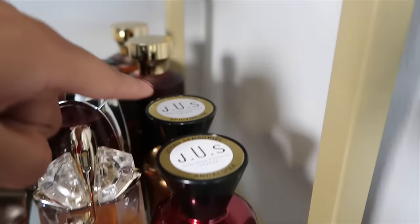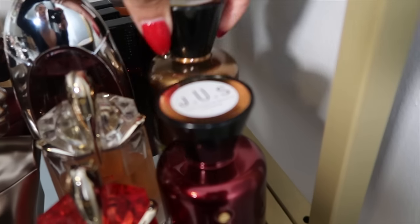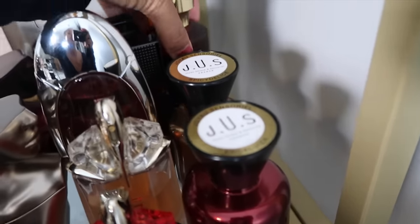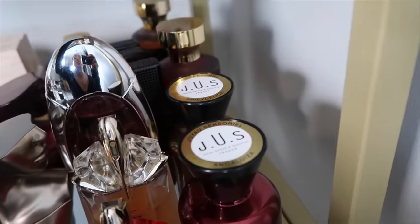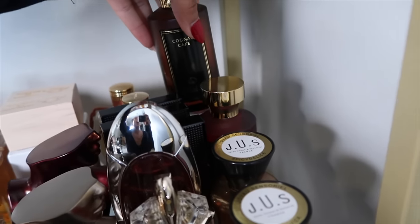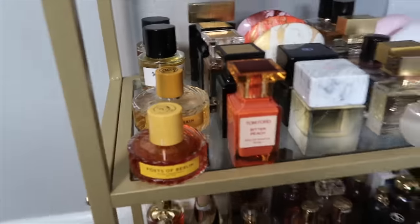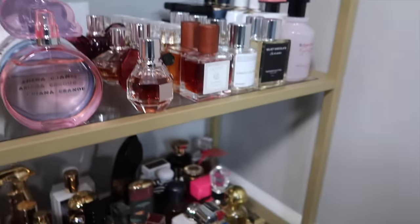Then we have two pretty new ones from the house Juice Parfums: Andaluisa and Spicy Delice. I want to test these out before I talk about them. This is from Gallery of Perfumes: Shades of Seduction and Cognac Café — I love me a good coffee fragrance. It's a boozy coffee fragrance, which is a vibe.